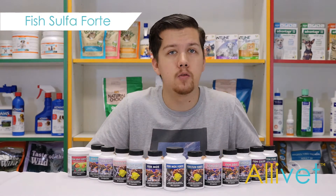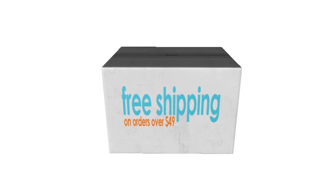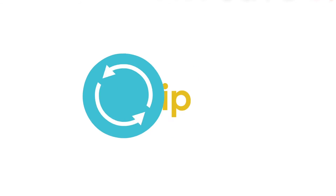All of our antibiotics for ornamental fish qualify for our autoship program. Shop Aluvet and get free shipping on orders over $49. Use autoship and save 5% off of every autoship order.